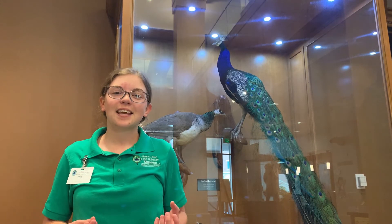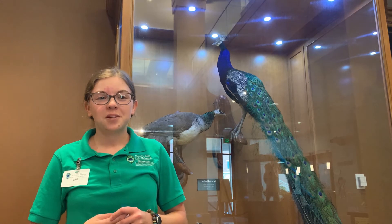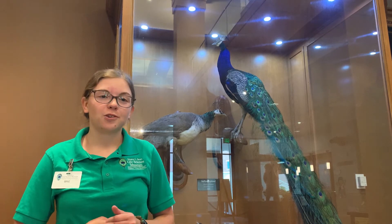They're omnivorous and they like to eat insects, lizards, and a wide range of fruit and seeds. Wild Indian peafowl can be a nuisance to crop owners because they'll eat their plants, but they also eat a good portion of the insects that might be more harmful to those crops.